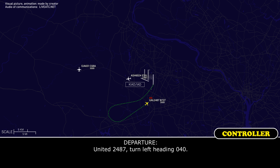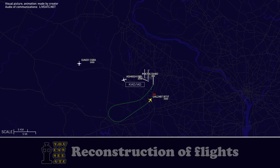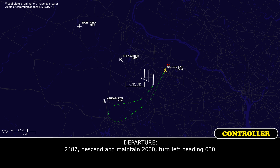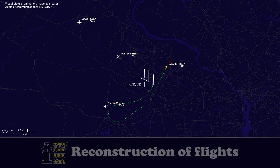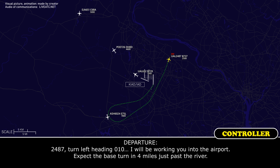United 2487, turn left heading 040. Left heading 040, United 2487. 2487, descend to 2,000, turn left heading 030. 2,000, United 2487, 030 heading. 2487, turn left heading 010. I will be working you into the airport, expect a base turn at 4 miles just after there.